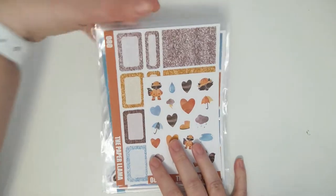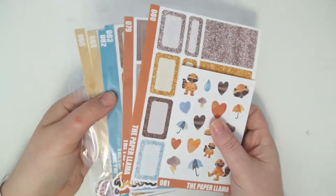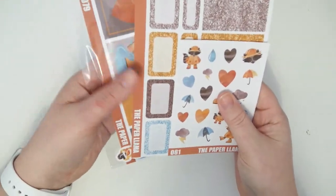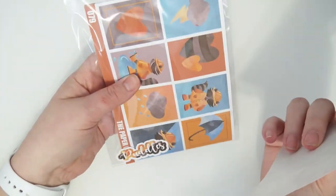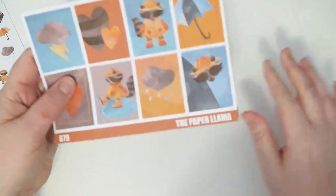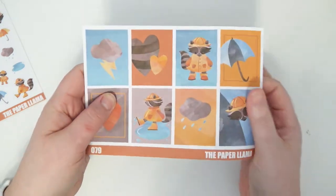This week I have three kits that are going to be released. The first one is called Puddles and this is a full kit exclusive, but it does have add-on options. I'll go ahead and show you Puddles — you get the full boxes,